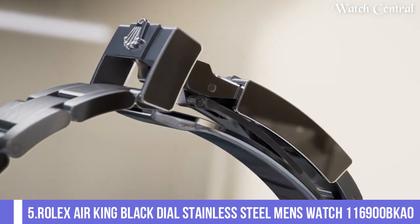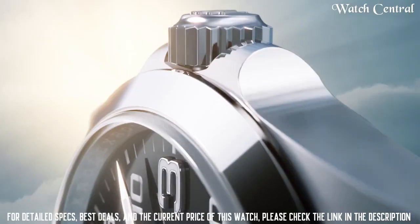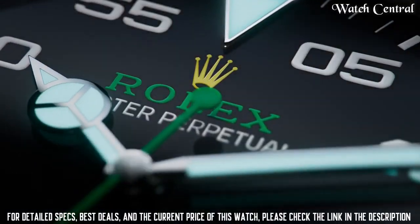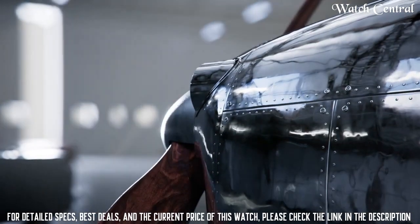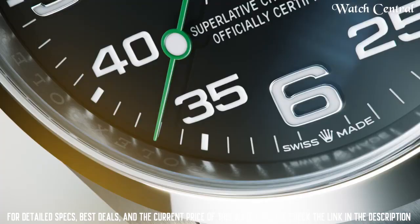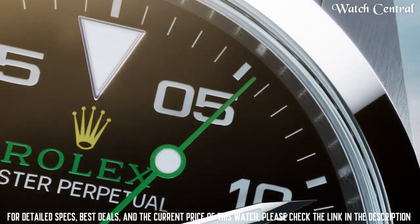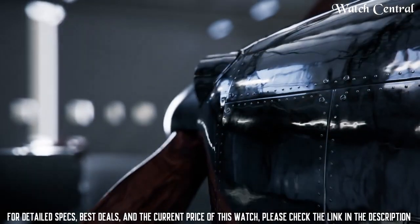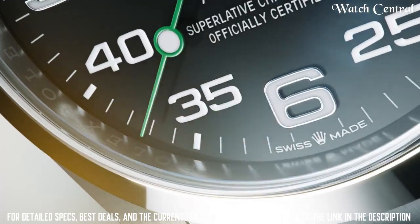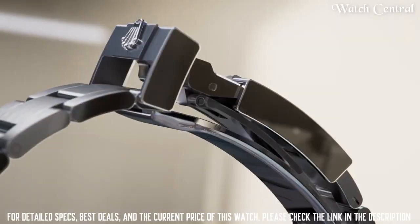Number five: Rolex Air King black dial stainless steel men's watch 116900. It features a black dial with luminous silver-tone Mercedes, logo sword, and baton-style hands and index hour markers. Analog display with scratch-resistant sapphire crystal. Round case, 40mm case size, Oyster lock clasp, water resistance at 100 meters. Functions include hour, minute, and second. Stainless steel case with a stainless steel bracelet.